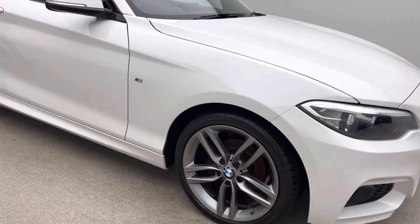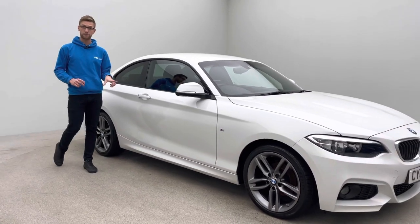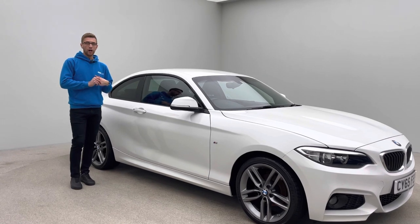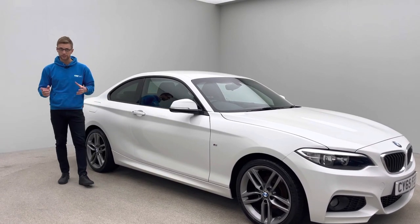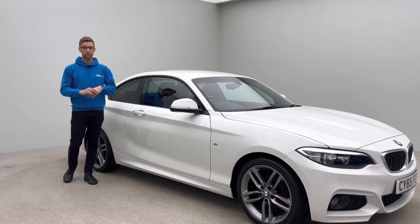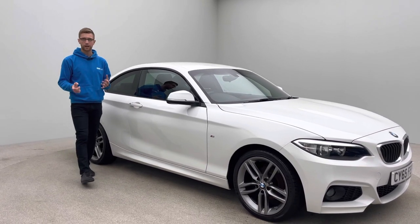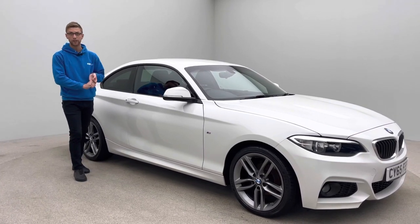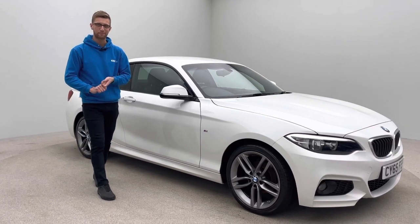All in all, a nice tidy clean car. This video is on our website alongside a full HD 360 spinner and multiple images showing features and specification. Also on our website is our Trustpilot — please have a look at reviews from past customers about how we work, how the business operates and how nicely presented these cars are. If you have any questions or queries, please contact myself or a member of the team and we'll be happy to help. Thank you.